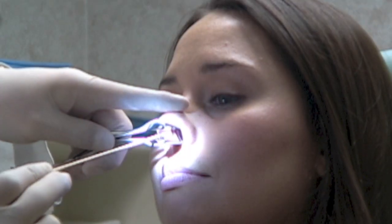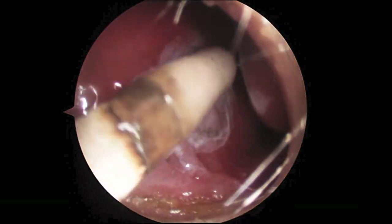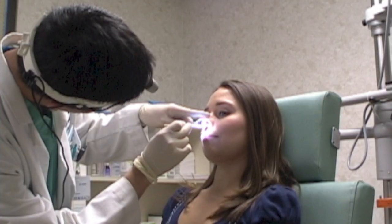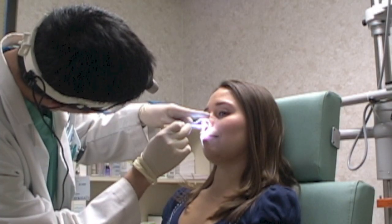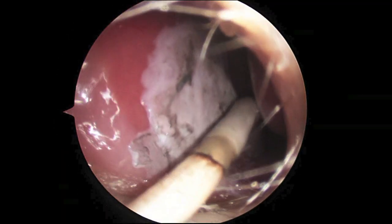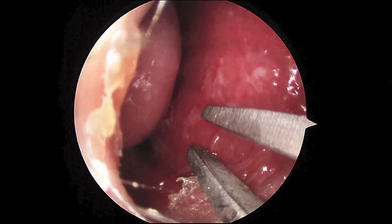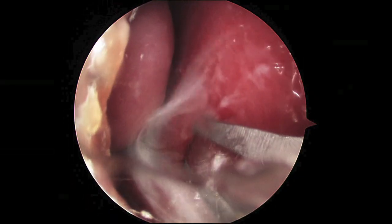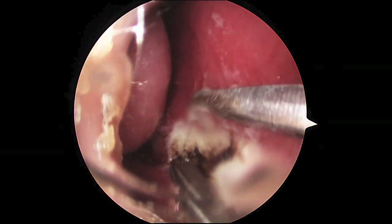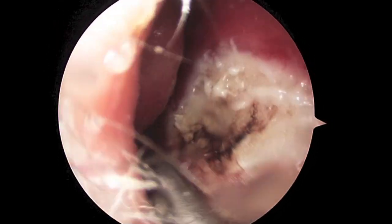When applied to the nasal surface, nitric acid is formed that causes a chemical burn, turning the area a brownish white. However, in certain situations when the blood vessel is large, a much deeper cauterization is required using electricity. Bipolar cauterization is shown here.